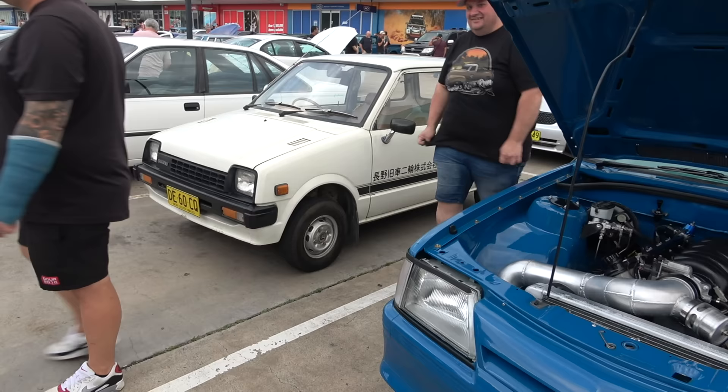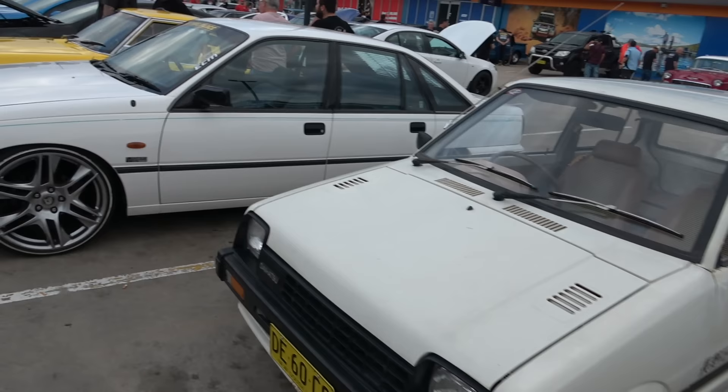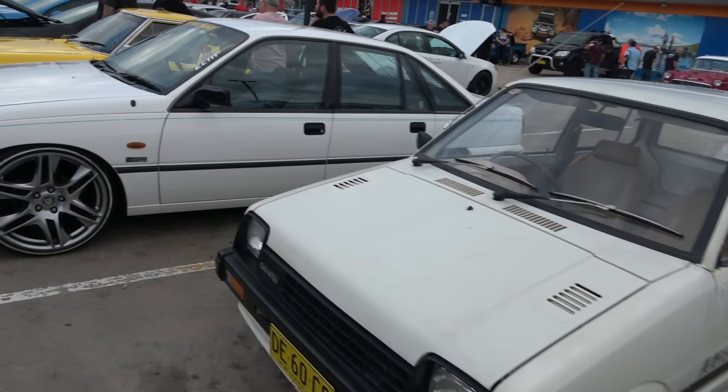And a little Daihatsu next to it — imagine sticking a V8 in that. That'll get off the ground on all four wheels I reckon. Won't even need wings to fly.